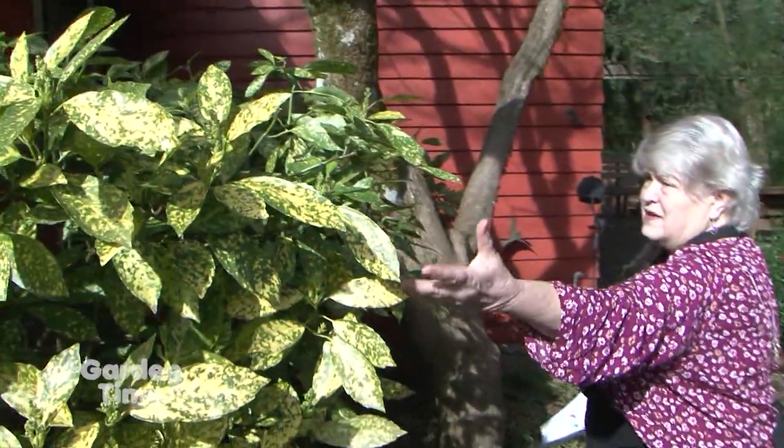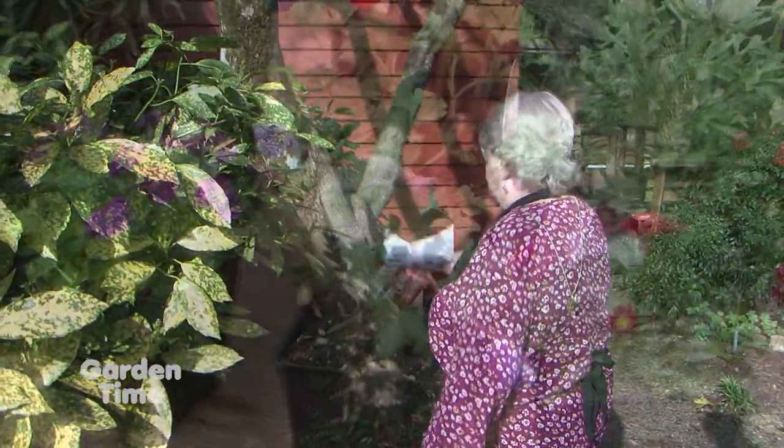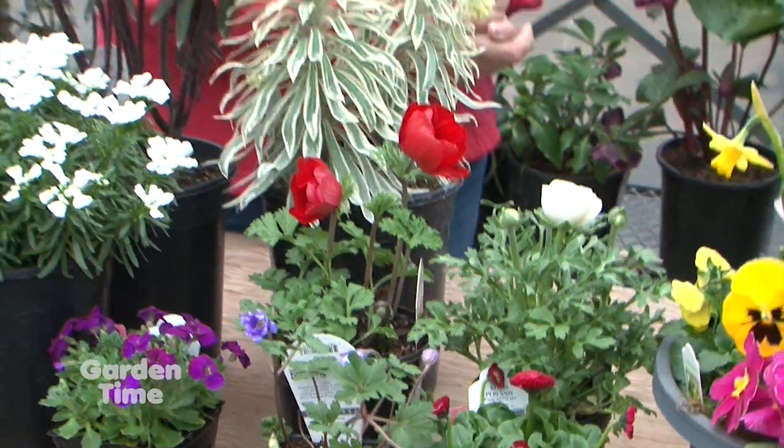Welcome to Garden Time. It's almost seed starting time, and next week we'll have some great tips on how you can start your seeds. Coming up on the show today, we'll have Jan's Tips of the Month. We'll also be showing you some early spring color. Coming up first, some small fruits for the garden.